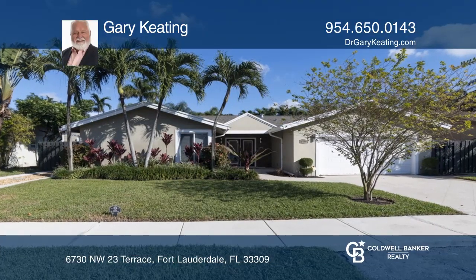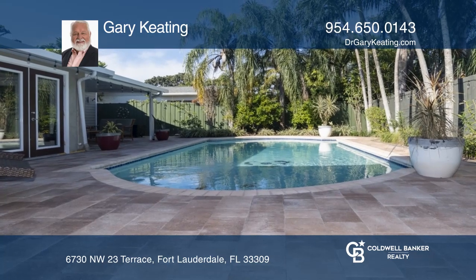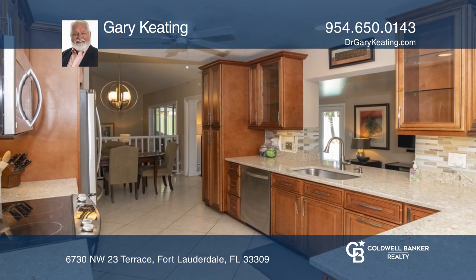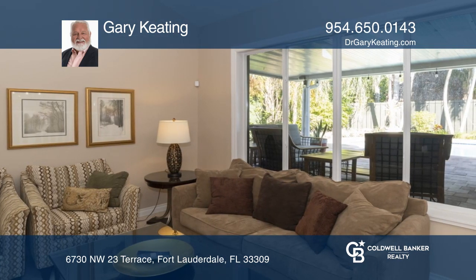This four-bedroom home offers stunning curb appeal and amenities. The kitchen with quartz countertops opens to the dining room and informal seating area. The classic sunken living room has a cathedral ceiling.